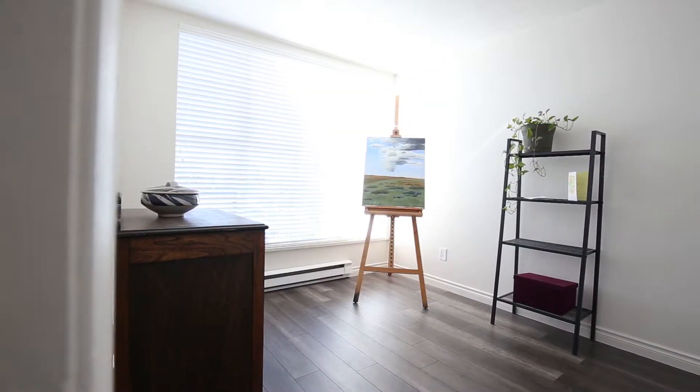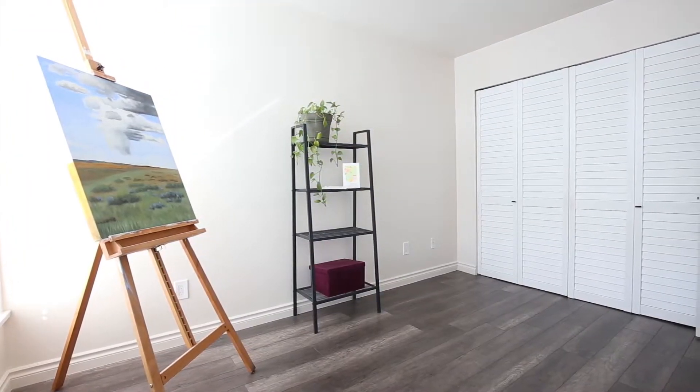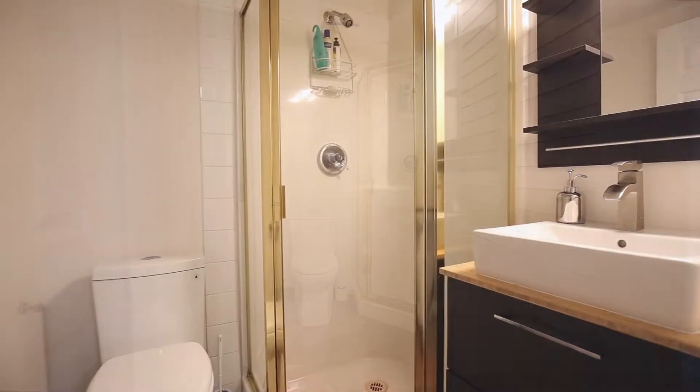Bedroom number two is large and currently being used as an art studio, with ample closet storage. Next to the second bedroom is the main bathroom, which has also been updated.